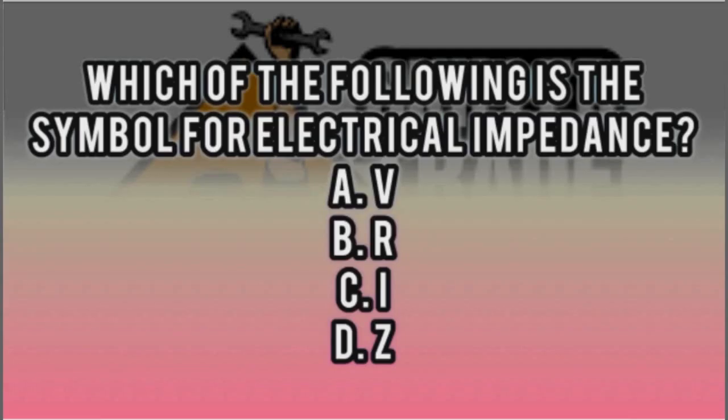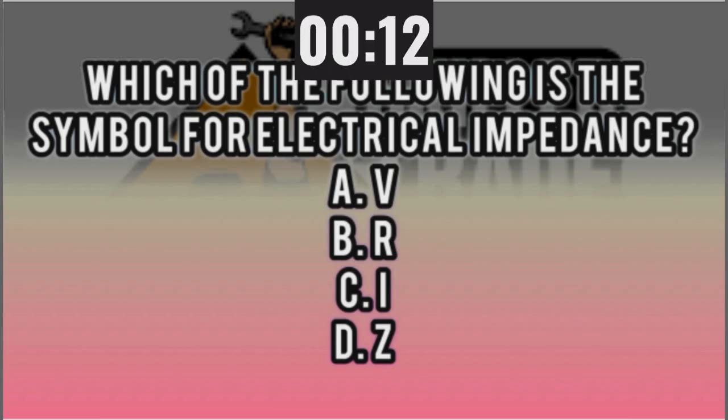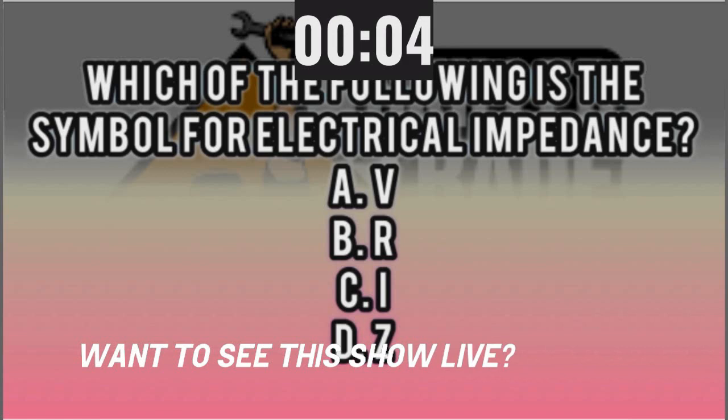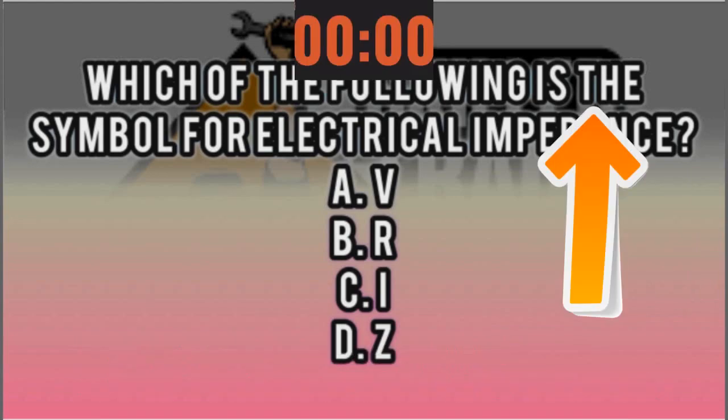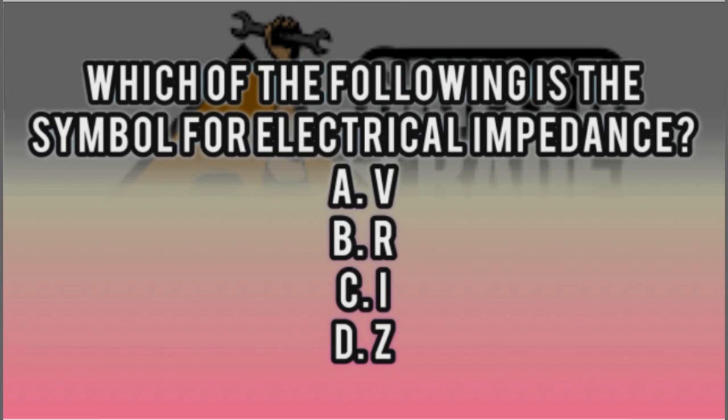You're at a higher level than the rest of these guys, Craig. We both know it. Here's your first question. Which of the following is the symbol for electrical impedance? A, V; B, R; C, I; D, Z. You have 15 seconds. Electrical impedance. I'm probably going to crash and burn on the first one. I know R is resistance. I'll go with B, R. Your time went up. You said B when the time ran out. So it's actually Z — Z for impedance.